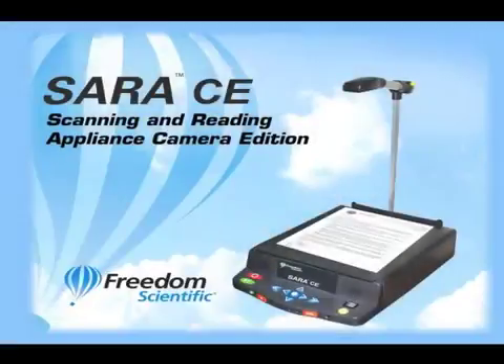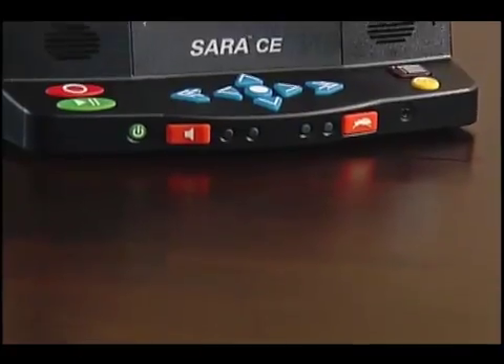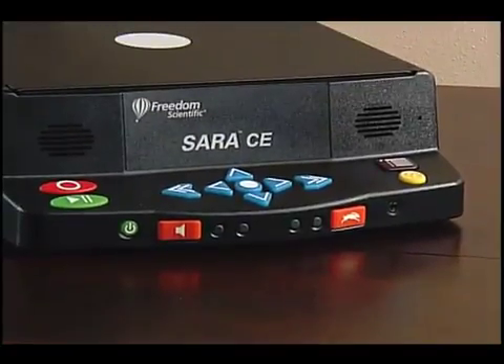SARA CE: Scanning and Reading Appliance Camera Edition from Freedom Scientific. Hello, I'm Charlie with Freedom Scientific, and today I'd like to show you the SARA CE Scanning and Reading Appliance Camera Edition. The SARA CE is an easy-to-use all-in-one reading appliance.